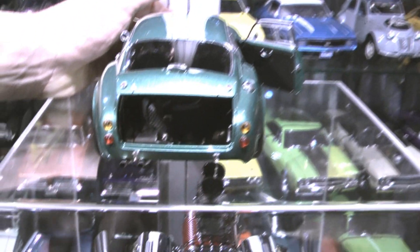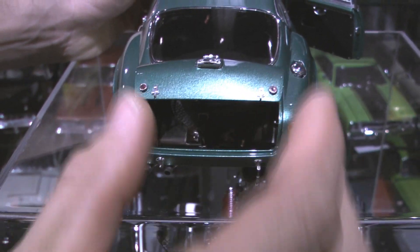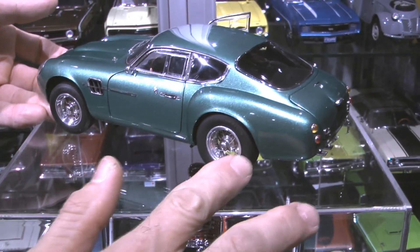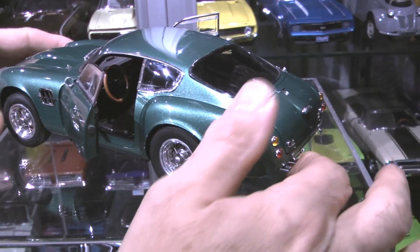Opening trunk section — wow — full-on gas tank, and we've got a spare back there. Rises up on struts. Everything folds back beautifully. Gorgeous spoked wheels. It's definitely a high-quality piece. Very, very nice.